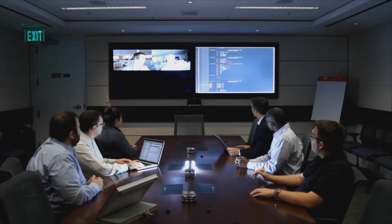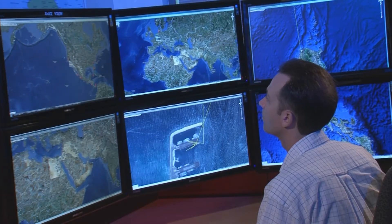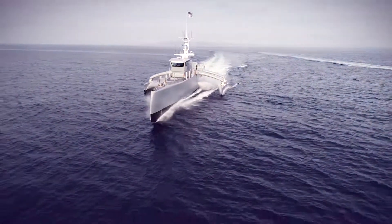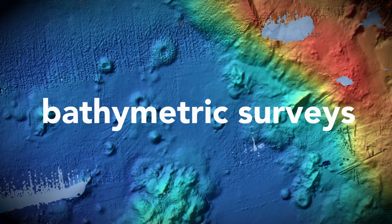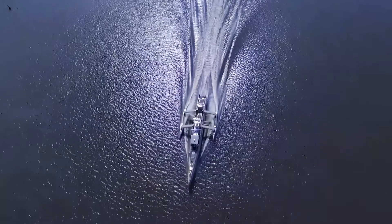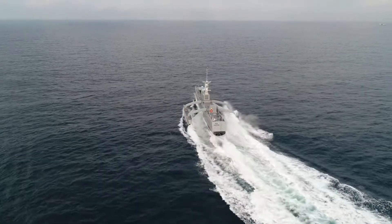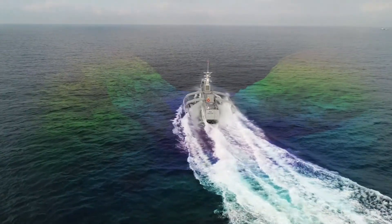There's nothing like a compelling event to energize a team, seeing everybody pull together to create something new. One of the things SeaHunter was never originally designed to do was bathymetric surveys, but we got to thinking, wouldn't it be really good if you could kind of mow the lawn out in the ocean and create maps of what the bottom looks like? That's a really big deal and it takes a lot of people to do it.